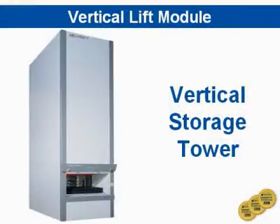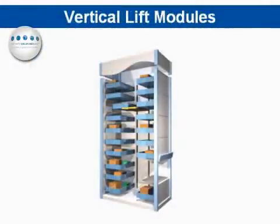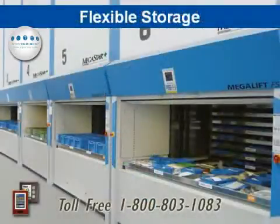Vertical lift modules are a vertical tower that has the ability to store and retrieve single storage trays at a time. Another benefit to the vertical lift module is the fact that parts of varying size and mass can be stored in the same unit.